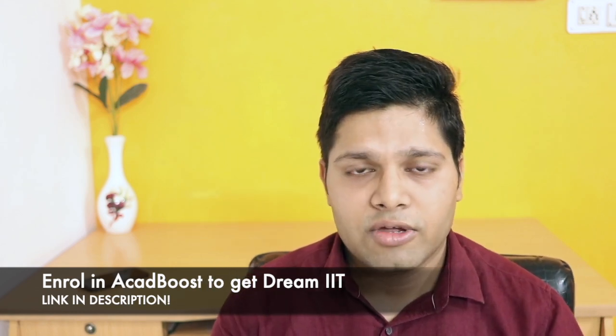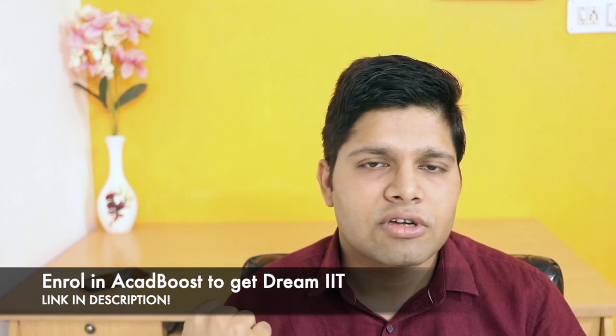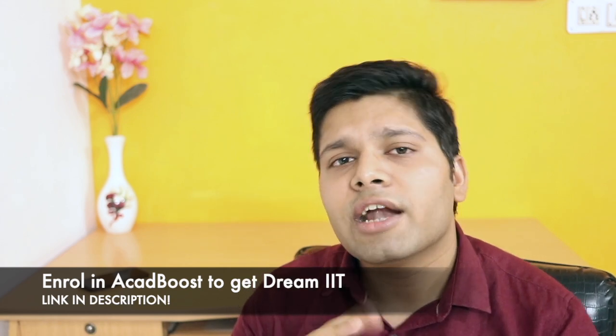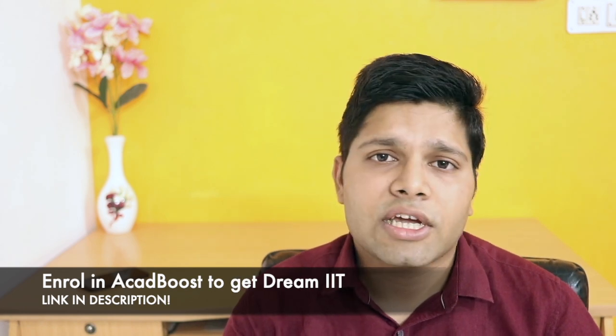Now for advanced books, I will tell you two books. One book is for numerical practice — P. Bahadur's book. P. Bahadur's book is not a complete physical chemistry theory book; it is focused on numericals. That book is very good — there are multiple choice questions, single choice questions, theoretical questions, and advanced questions. If you solve this book, numerical practice will be done and theory will also be covered.